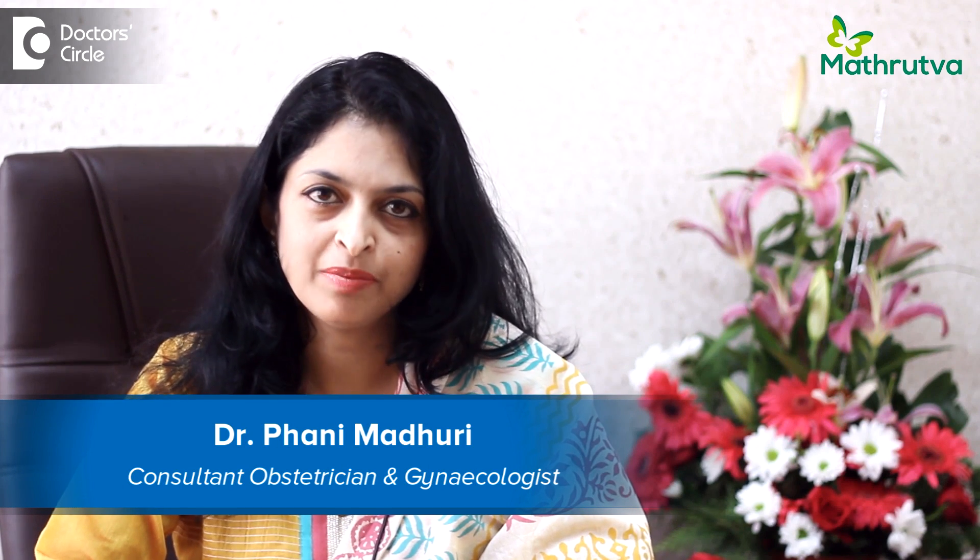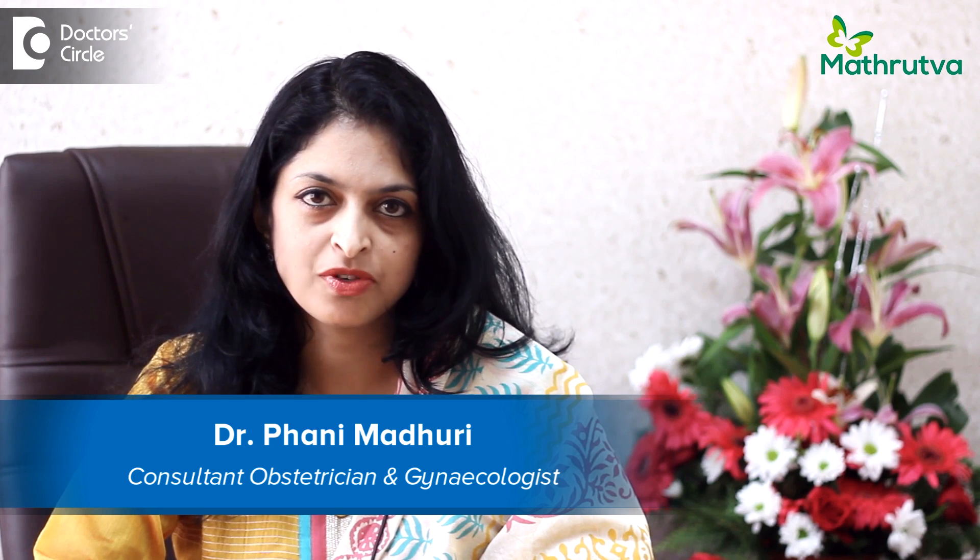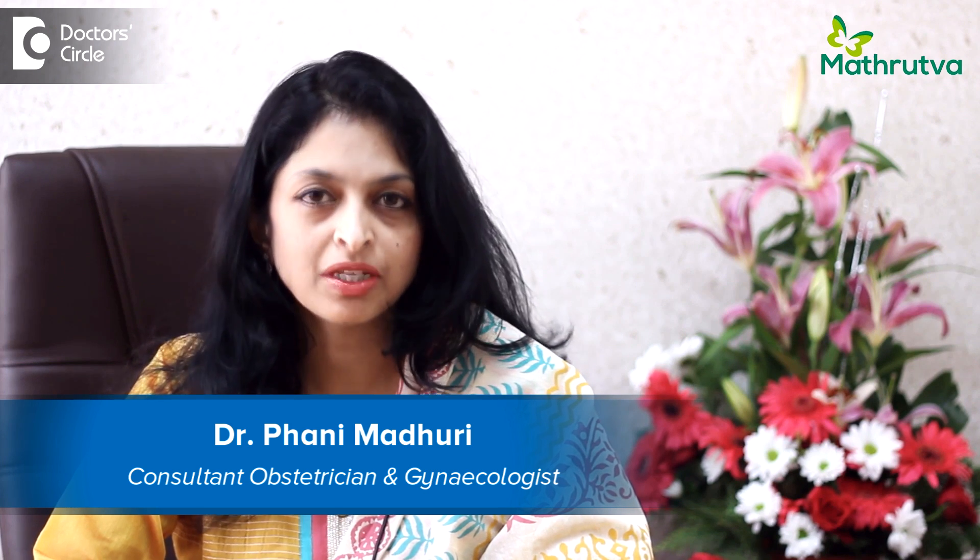Hello, I'm Dr. Phani Madhuri. I'm a consultant in reproductive medicine as well as obstetrics and gynecology at Matratva Fertility Centre, Kormangla, Bangalore.